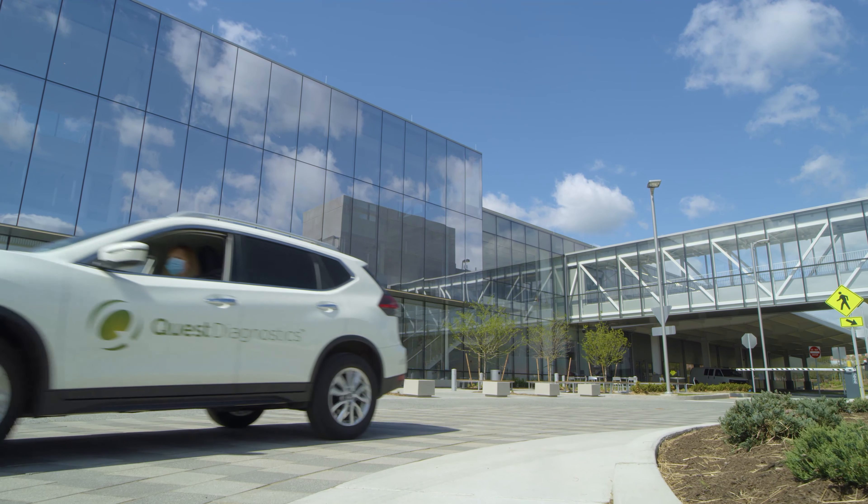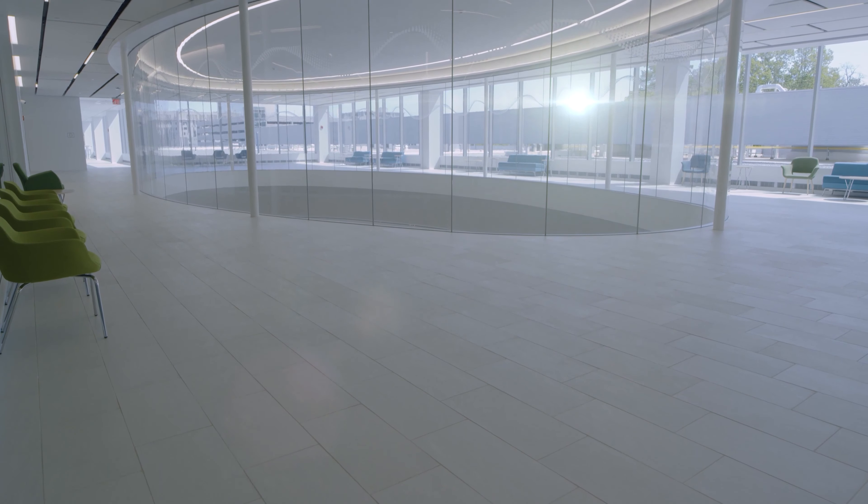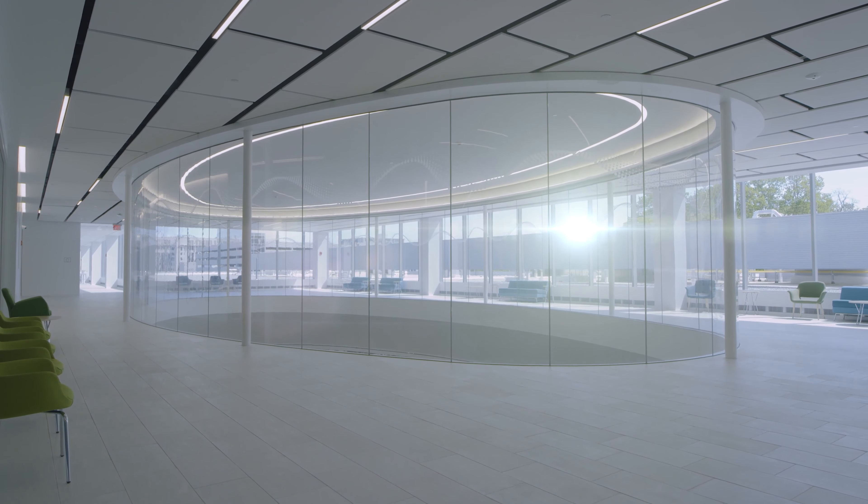Clifton Laboratory is the largest lab that Quest has in the U.S. One of the primary reasons we built the Oculus was we wanted to ensure that everybody who was in the building could stay connected to what was the core business that we do.